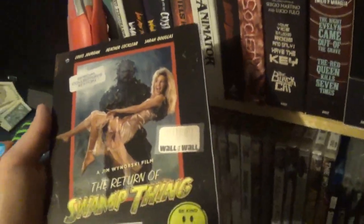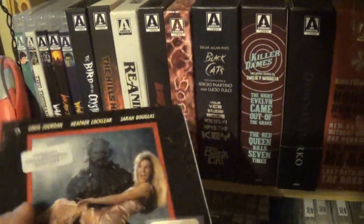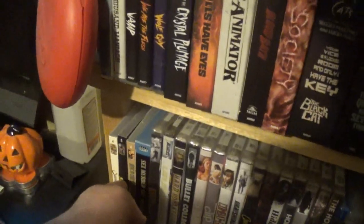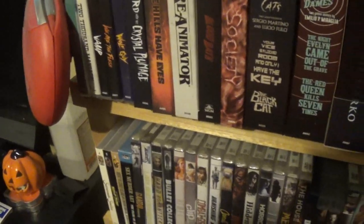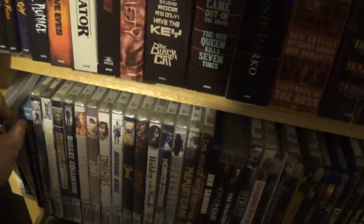Return of Swamp Thing, a Jim Wynorski film. I'm not gonna collect all these — there are just too many titles I'm not interested in. This was the fifth one. The Return of Swamp Thing started off better than Wes Craven's version and just kind of tuckered out a little bit.